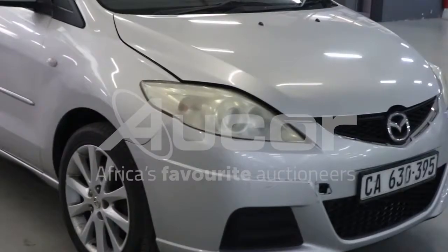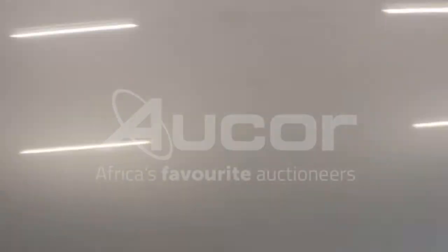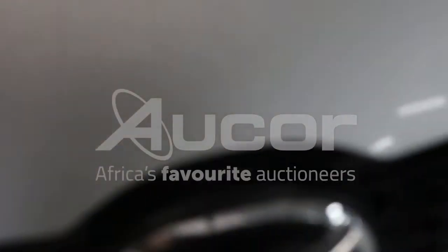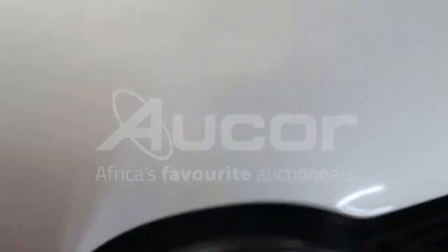There are some scratches to the front right bumper. I notice that the plastic is loose here — it should be below the beading, but I notice that it is above the beading.